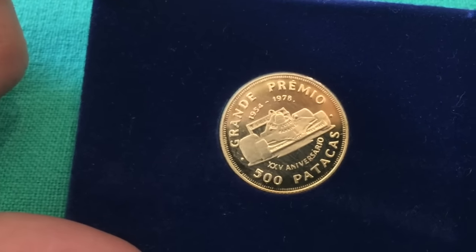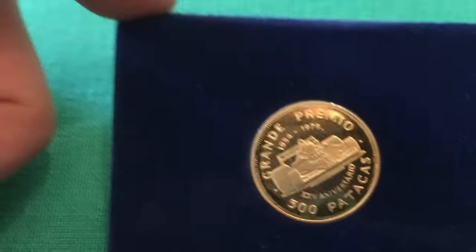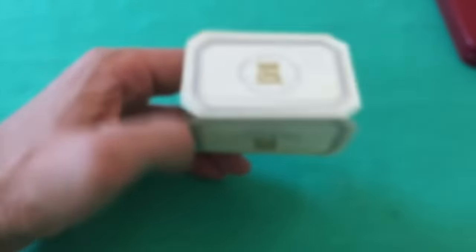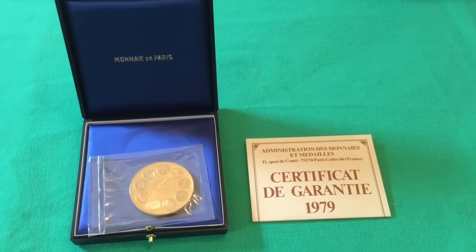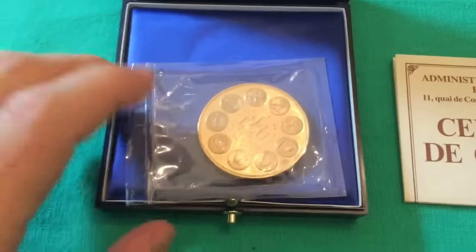This is a Grand Prix commemorative — really beautiful for any automotive or racing enthusiasts and coin collectors. This is a perfect coin and of course it has the certificate of authenticity — the ever-present certificate of authenticity.